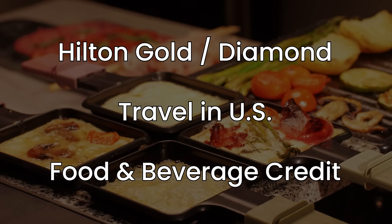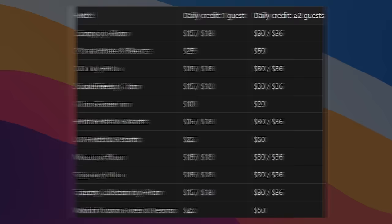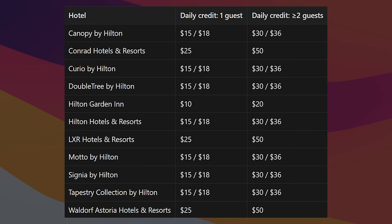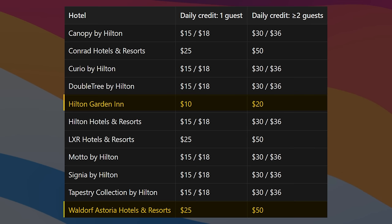Otherwise, if you're traveling in the US and you have Hilton Gold or Diamond status, you're going to get a credit for food and beverages at all other hotel brands. That includes Canopy, Conrad, Curio, Doubletree, Hilton Garden Inn, Hilton, LXR, Motto, Signia, Tapestry, and also Waldorf Astoria. You're looking at between $10 per person to $25, generally based on the price level of the hotel. For example, Hilton Garden Inn is $10 per person, Waldorf Astoria is $25. If you have two guests, you get double that amount, but for more guests it's still capped at two people — so at a Waldorf Astoria with three people, you're only getting $50.